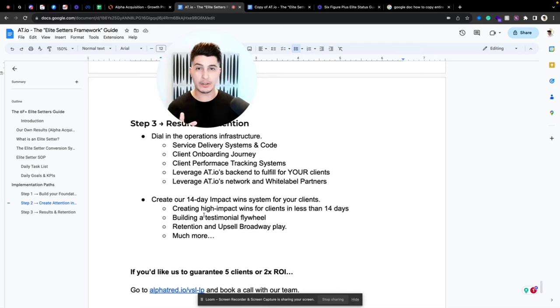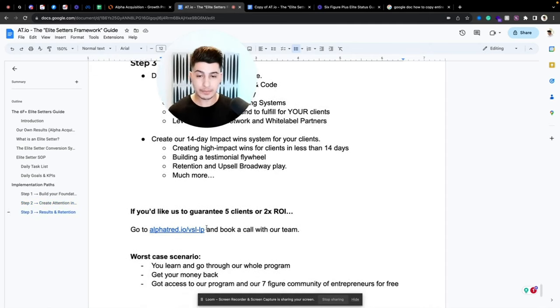We teach our own clients to do the same for their clients — creating high-impact wins in less than 14 days and building a testimonial flywheel that keeps getting you testimonials without manual intervention. We also focus on retention and upsell strategy, because there's no point selling something just once — you need to keep the momentum, nurture the trust you gained the first time, and keep selling more.